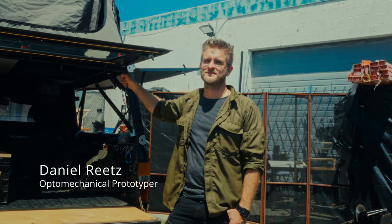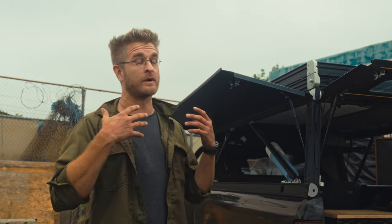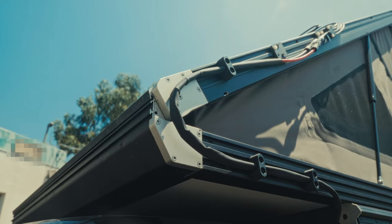My name is Daniel and I am an optomechanical prototyper. I run a workshop out in Northridge, California that's all about fast prototyping of tech products. Anything that has a light, a sensor, and involves human vision is kind of my domain. My whole thing is going really fast and getting through those early mistakes as fast as we can.